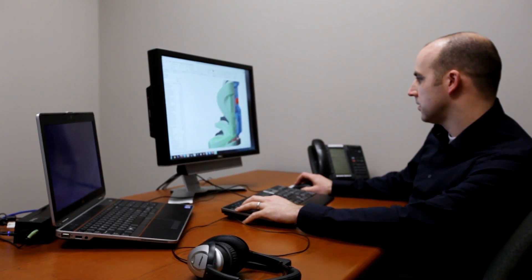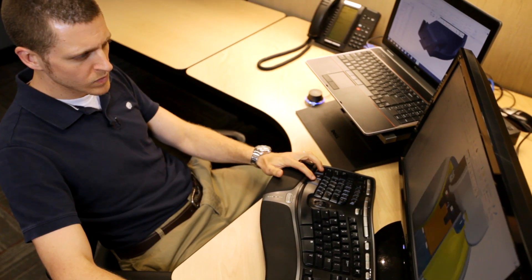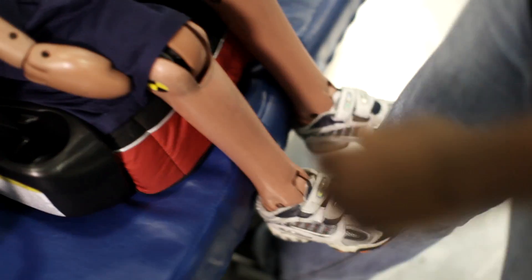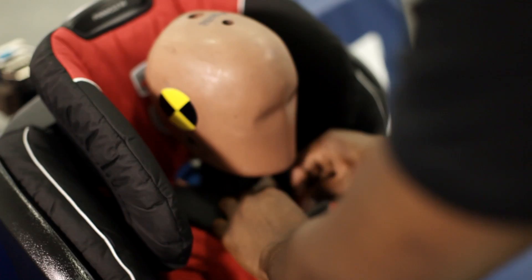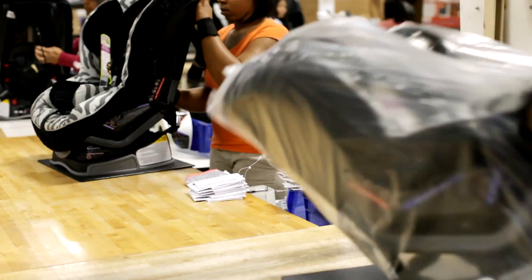A big drive here at Britax is the ability to keep kids safer while they're traveling in their cars and vehicles. It's a real big deal. We do a lot of the concept ideation here. We do most of the engineering here, if not all. We do the testing here and we produce the product here. In a lot of cases with the seats, we're the last person to touch the product before the customer.